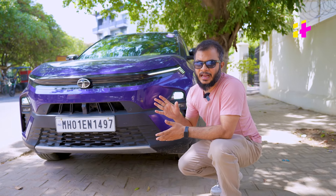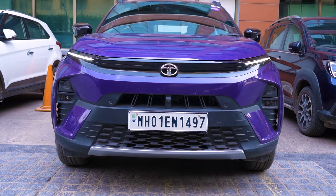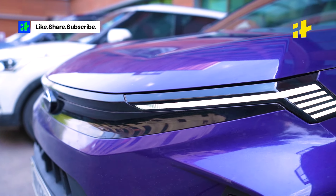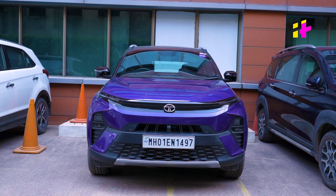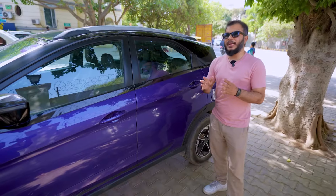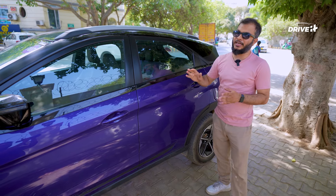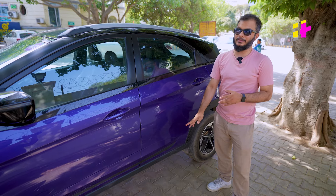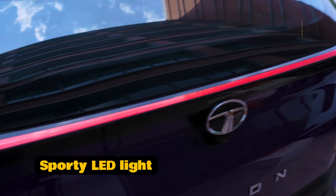What immediately catches the eye is how bold the new design is. The new LED DRLs and lights make the Nexon so much sleeker, with a unique feature where the lights create a pattern to greet or bid farewell to the driver. The side profile hasn't changed much, retaining the sporty look and the practical 208mm ground clearance. The rear, like the front, boasts sporty LED lights and they just look good.